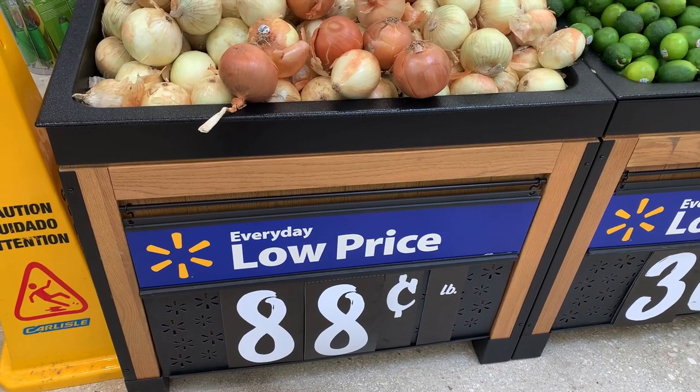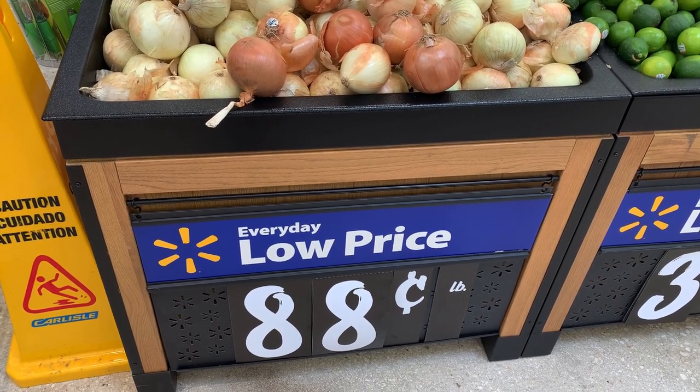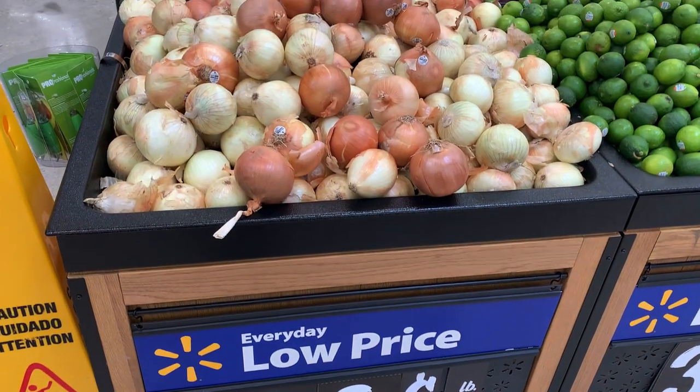The onions are priced at 88 cents a pound. I'm using this for the fajita recipe — I grabbed one onion for a total cost of $1.19.